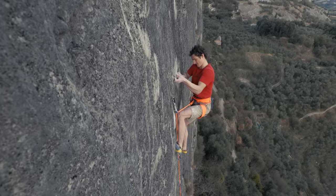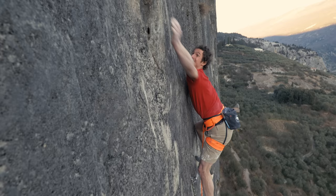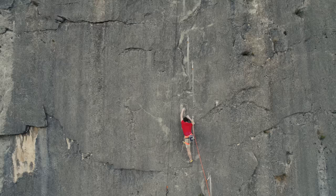Here we go into the absolute crux of the whole route — really strange, funky climbing. First you get this undercling, use it as a thumb, get your feet higher, then you get this left-hand undercling, put your right foot really high, and just have to pull as hard as possible with the right side-pull to gain this amazing jug. It's a really improbable move — when you're setting into the position you feel like everything is against you and it's not going to work, but somehow it does.